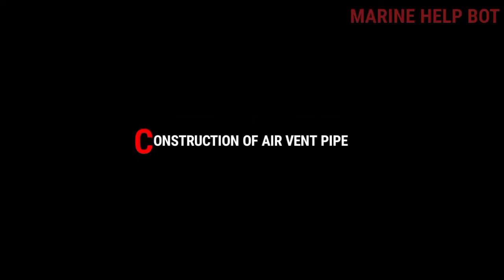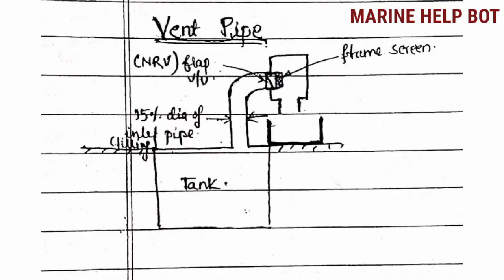Now moving towards the construction of the air vent pipe, which is also an important question asked in MU Class 4 safety orals. Sometimes this question is asked as a regulation for the air vent pipe: the regulation is that the diameter of the air vent pipe should be 15% of the diameter of the inlet pipe — the filling pipe from which the fluid or fuel oil enters. The vent pipe also has a non-return flap and a flame screen as safety features.